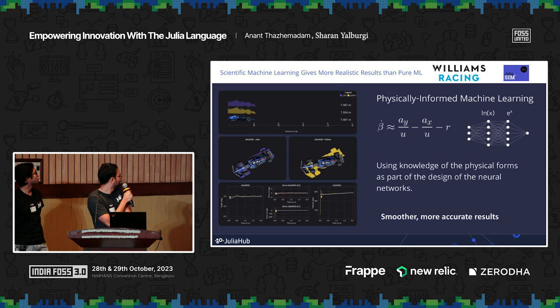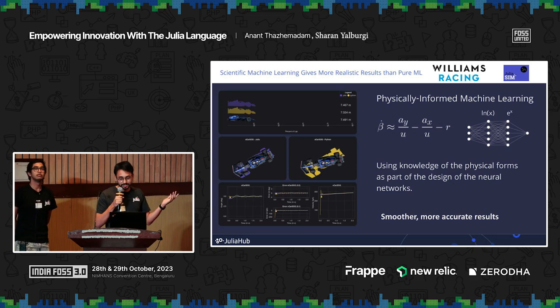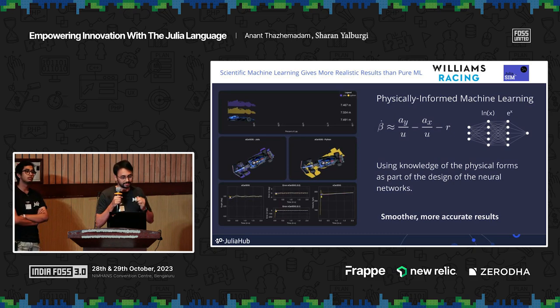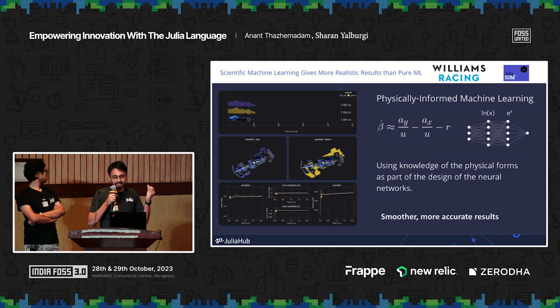Another example we do in-house at JuliaHub: we used Julia to accelerate problems customers are facing. In this case it was Williams Racing — they had a model for their F1 car predicting sensor values gathered during testing and race time. Using physically-informed machine learning, which combines differential equations with data to create a model grounded in physical reality, we were able to offer much smoother and more accurate results, as accurate as possible given sensor inaccuracies.